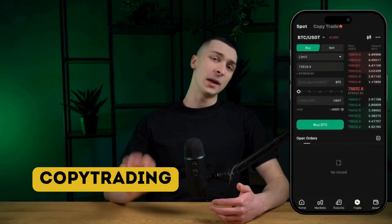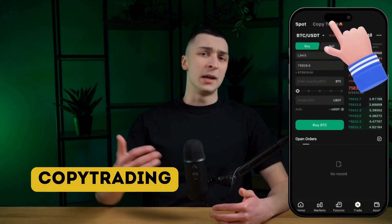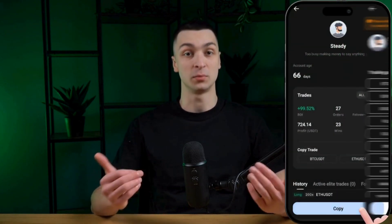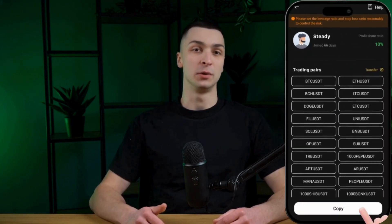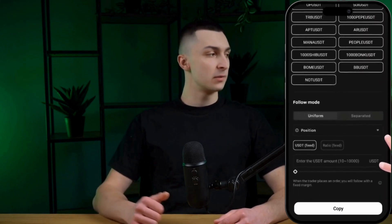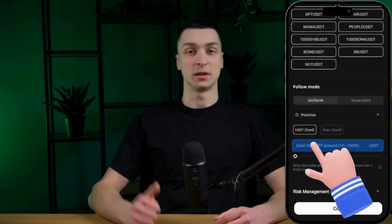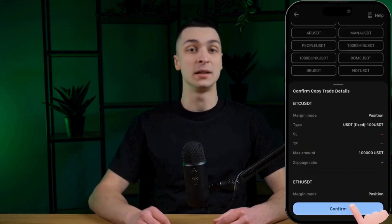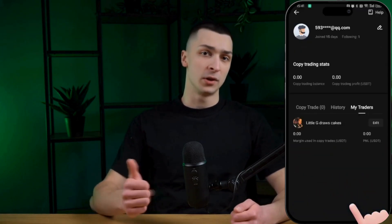WEX offers copy trading, allowing you to copy the trades of elite traders and earn a share of their profits. With a simple one-click setup, you can choose a trader from the list, review their performance, and start copying their trades. Elite traders receive 10% of the profit earned by their copiers, calculated as copiers' profit minus commission, multiplied by 10%. Copy trading also offers customizable settings, allowing you to adjust margin parameters and risk control for better management of your trades.